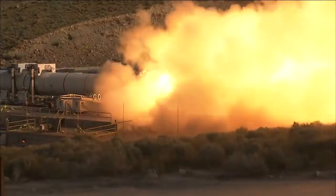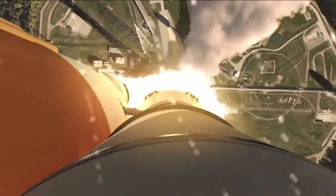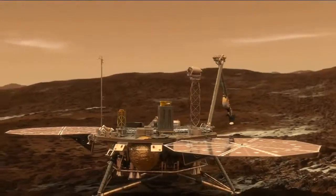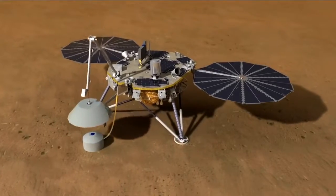In June, a booster for NASA's Space Launch System rocket successfully fired up. It will be used on the first uncrewed test flight of SLS with NASA's Orion spacecraft in 2018. And in March, the agency updated the milestones for its InSight mission to Mars, with a new target launch window beginning in May 2018.